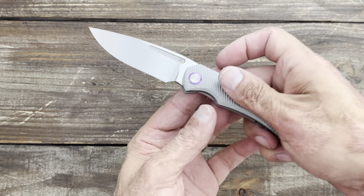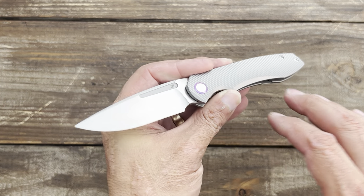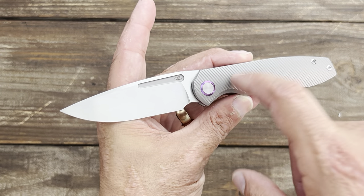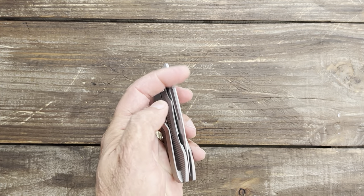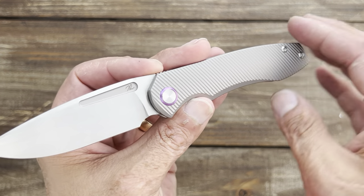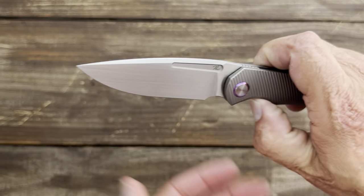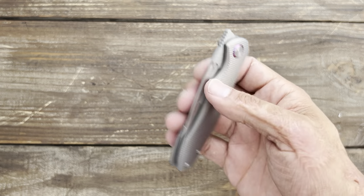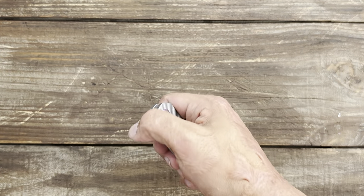Next up we have the TW Price Dawn. I got in on this pre-order after I did the review of the knife. I'm excited to see where TW Price takes it from here. This thing is an absolute gem — absolutely amazing. The action is awesome, I love that milling pattern on the titanium, it's got a beautiful hand-rub satin finish, and the action is amazing.